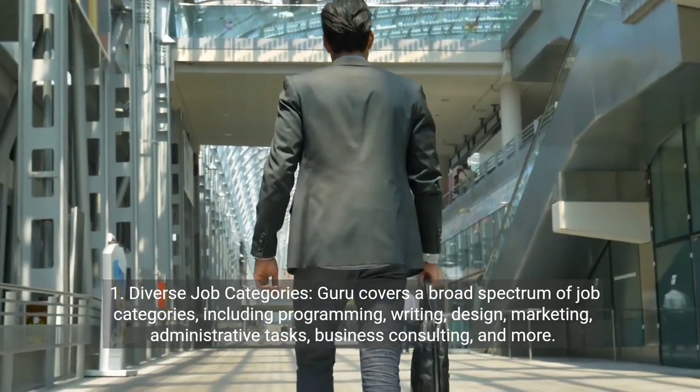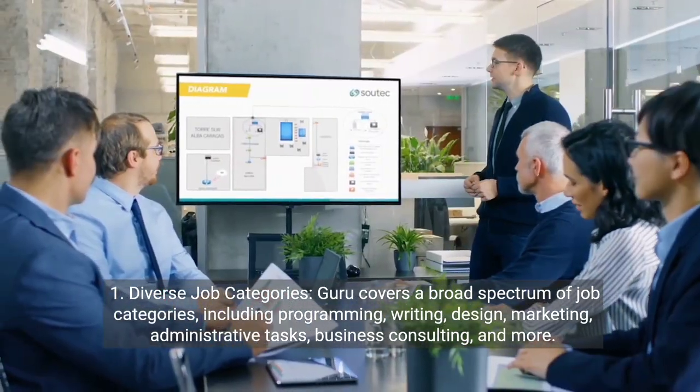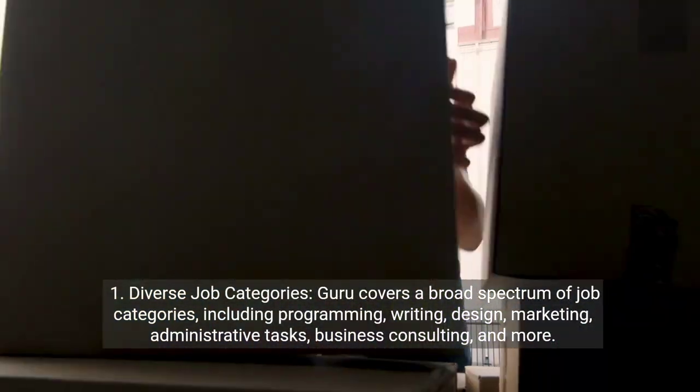One, diverse job categories. Guru covers a broad spectrum of job categories including programming, writing, design, marketing, administrative tasks, business consulting, and more.